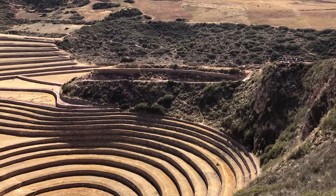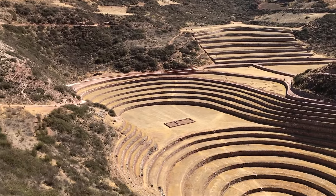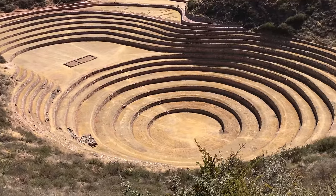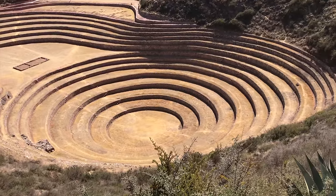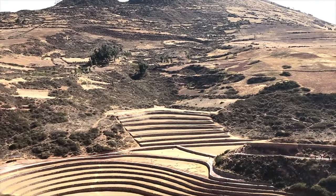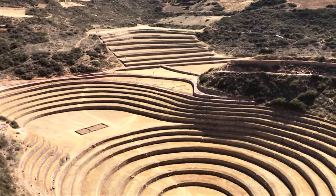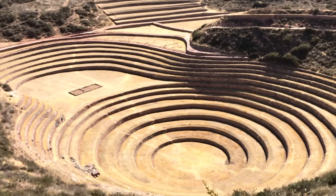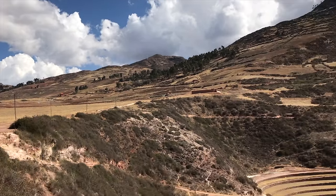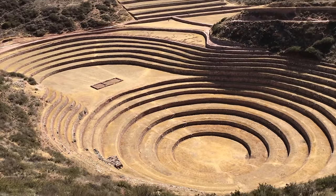Supposedly this was an ancient volcanic crater which the Inca altered in order to make it an agricultural system. Some theories are that it was an experimental station; however, scientific studies have shown that this is likely not the case, but that it was used as a combination of an amphitheater for part of the year and agricultural terraces for another part of the year. It is possible that ancient acoustics were used to enhance the seeds. Moray is one of the most magnificent of the wonderful accomplishments by the great Inca people of Peru.